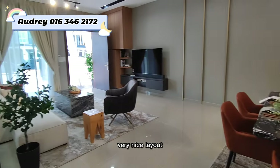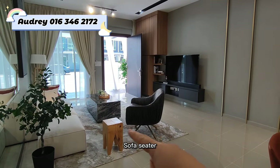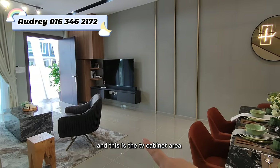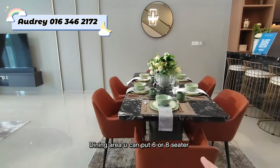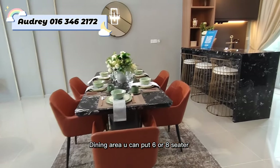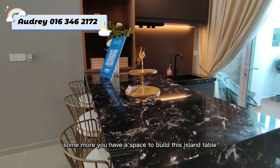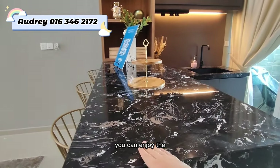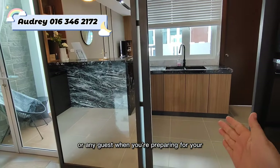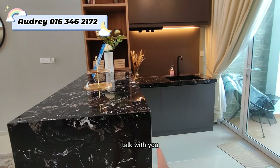The living hall has a very nice layout and can fit a 3 plus 2 plus 1 sofa set. There's also a TV cabinet area. The dining area can accommodate six to eight seats. You even have space to build an island table where you can enjoy breakfast, or guests can sit and chat with you while you're preparing dinner or lunch.